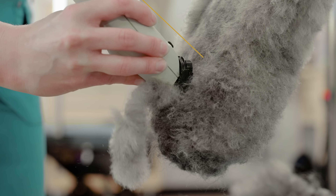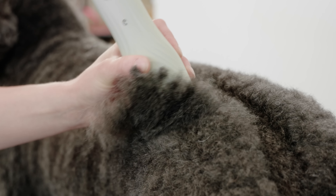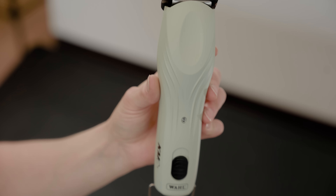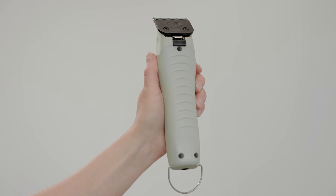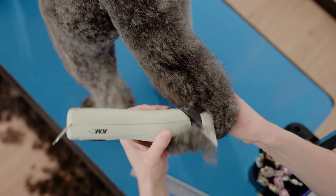Constant speed control automatically adjusts the motor to easily power through matted and dense coats for a professional finish with every pass. The new patented housing is textured for added grip, ergonomically designed to be comfortable after prolonged use, and contoured for ideal blade visibility.